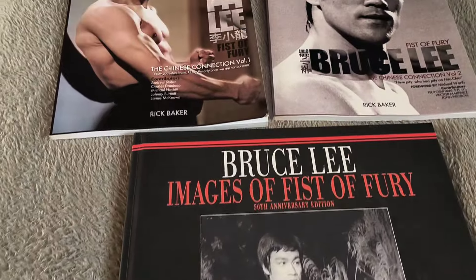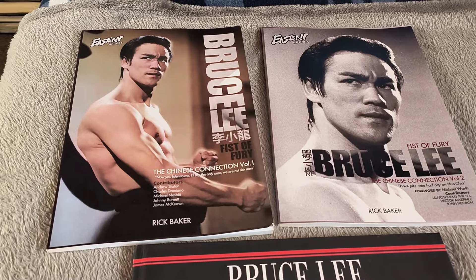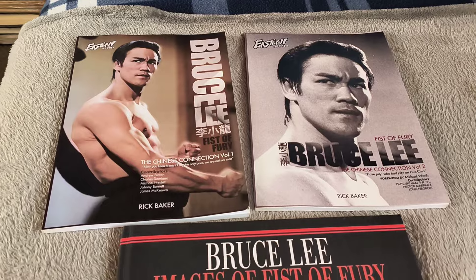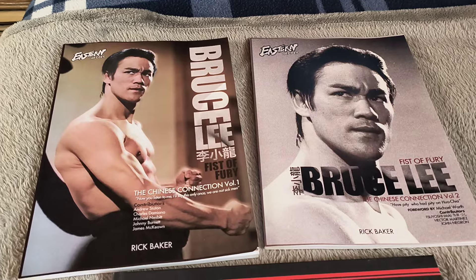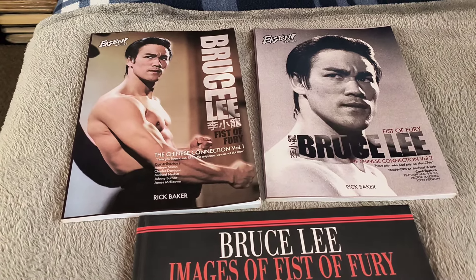Well hello there, how you doing? In one of the videos I showed you, we took a look at Ricky Baker's Way of the Dragon books and I compared them to Steve Kerridge's ones, and Steve Kerridge's ones are a lot better. I'm sorry, but the Ricky Baker ones are excellent, but Steve's are just a lot better.